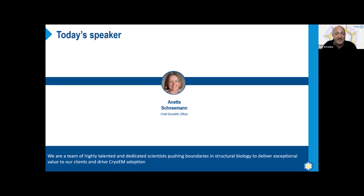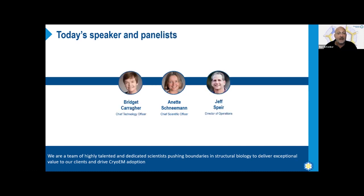Annette also oversees the day-to-day running of NIS and as CSO works directly with clients to help them design and implement their projects. She will be joined by panelists Bridget Carragher, co-founder of NIS and a world-renowned electron microscopist and pioneer in the field, and Jeff Speer, director of operations and expert in EM data analysis and processing — who is also joining from his vacation, so thank you Jeff.